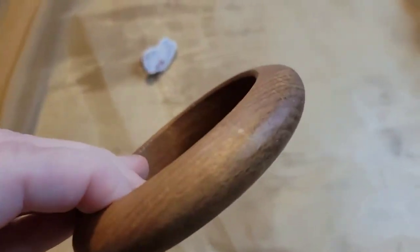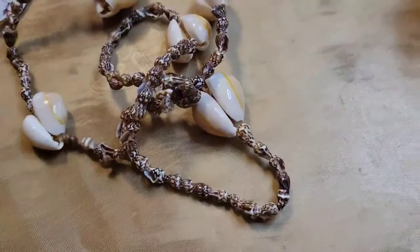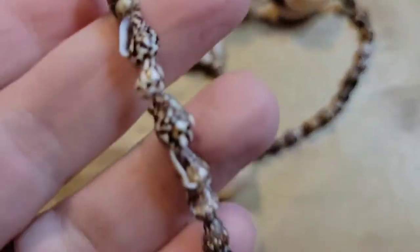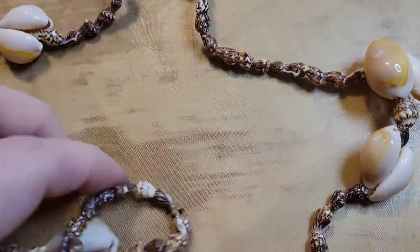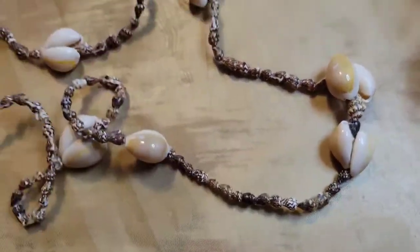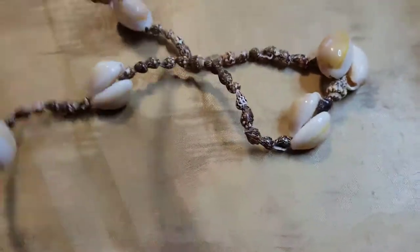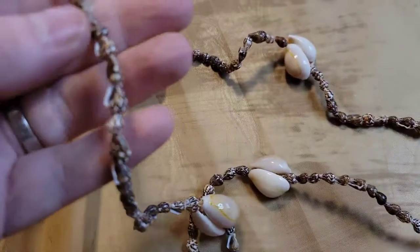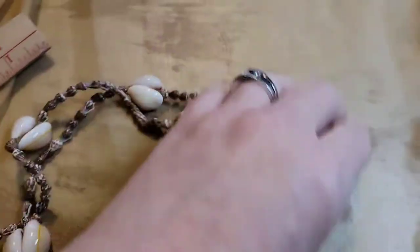Next up I have this shell necklace — it's kind of cool, I like these little shells in between. I have no way of knowing if it's handmade or a tourist piece. Whenever I see shells I think of my people in Florida. It looks undamaged — just where it was strung. I'll sell this one for three dollars, number three. It's about 15 inches. Very boho!